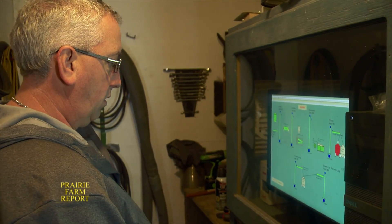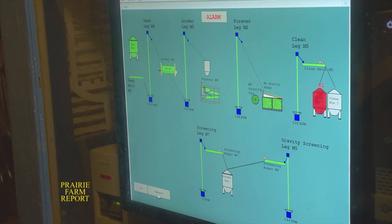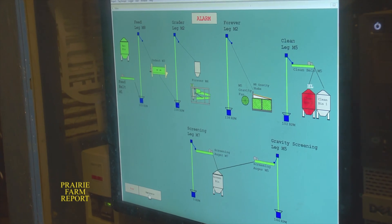In regards to weed control, Chris says their faba beans are treated much the same as field pea crops. There are a couple of different products on the market, and they use Viper, similar to what can be used on most pea crops. They like to do a pre-seed burnoff before planting to clean the field up, then go in with Viper somewhere before the six to seven node stage.